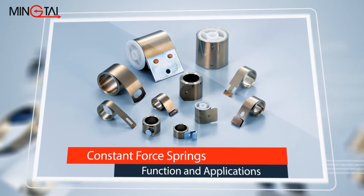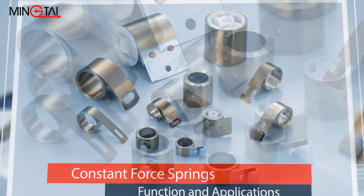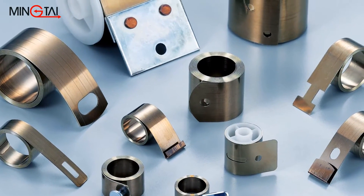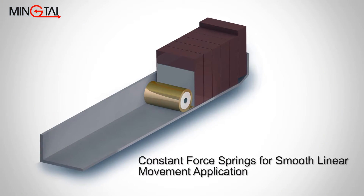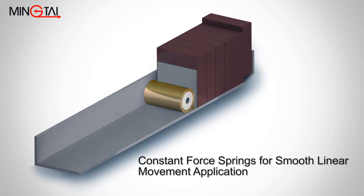Constant force springs are the kind of steel strip springs that are ideal for application when smooth returning and retrieving, counterbalancing, and tensioning and loading functions are required. Constant force springs have long extension capability, which ensures smooth linear movement, such as returning and retrieving.